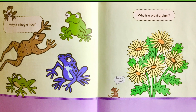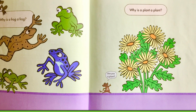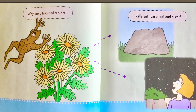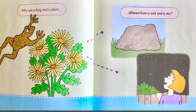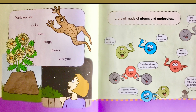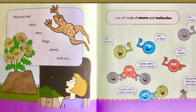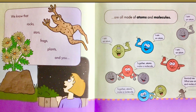Why is a frog a frog? Why is a plant a plant? Are you a plant? asked the mouse. Why are a frog and a plant different from a rock and a star? We know that rocks, stars, frogs, plants, and you are all made of atoms and molecules.